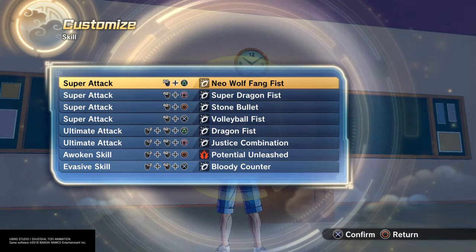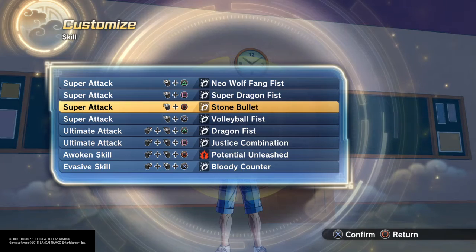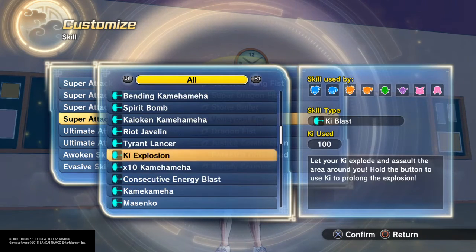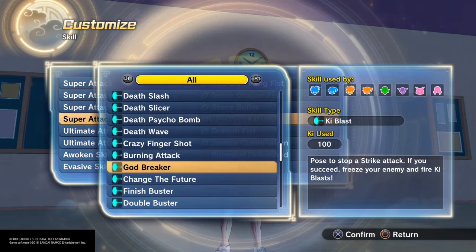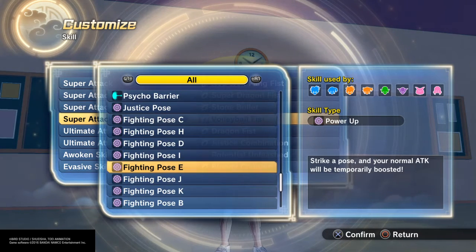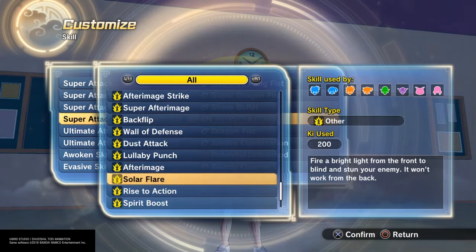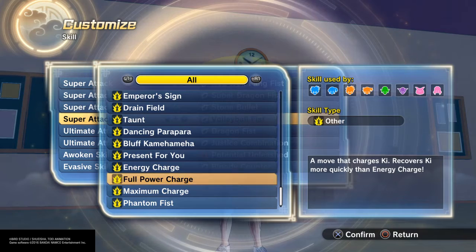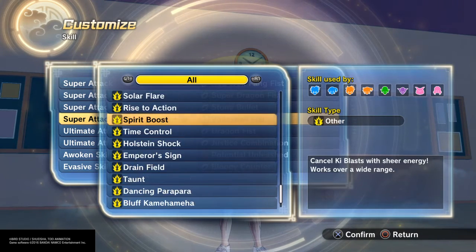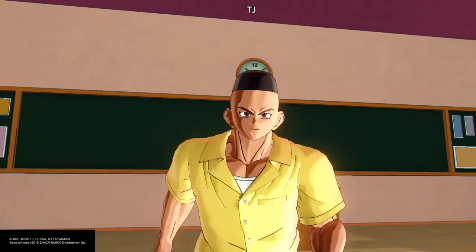As far as the moves: bloody counter, justice combination, fist him up, super dragon fist, neo wolf bang fist, stone bullet to throw rocks. I really wanted like an intellect-based move set — something using intelligence — but I couldn't really think of anything. There's nothing here that really gets that going. But it's cool if you want to troll with him too.